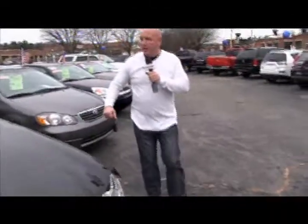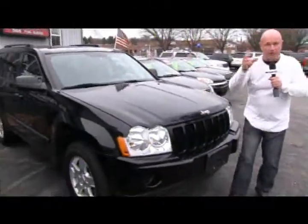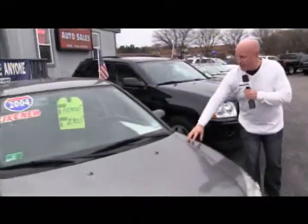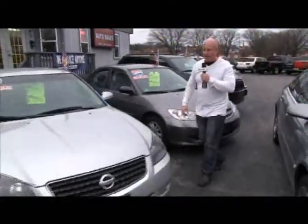This is an 07 Grand Cherokee — we sold it, but I can replace it. If you're looking for one, call me. 04 Civic for $8,900. Next to that is an 06 Altima for $9,900 — shop that price.